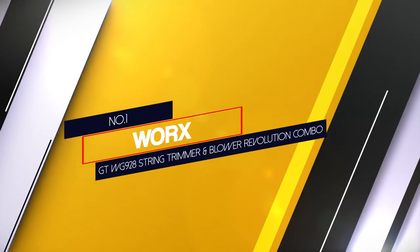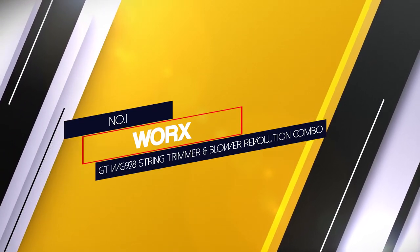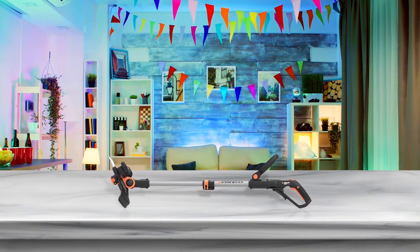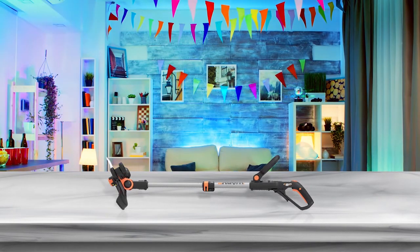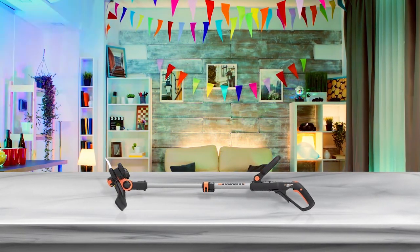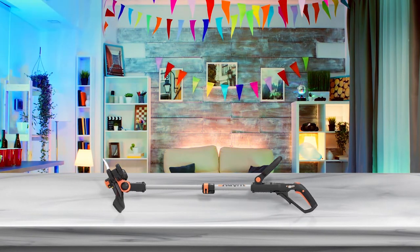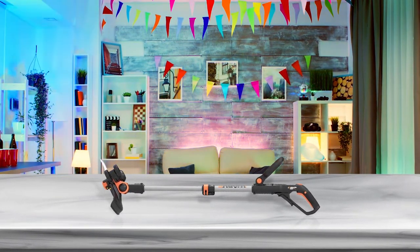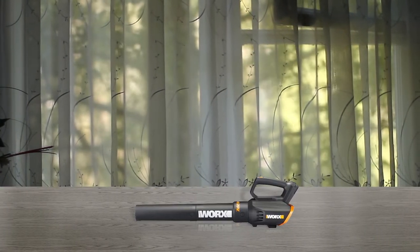Number 1 — Most popular: WORX GT WG928 String Trimmer and Blower Revolution Combo. The WORX WG928 GT 3.0 trimmer and blower combo is a fairly feature-rich option for the given price. It is rated for 20V, which is quite decent for most. As for its cutting width, it offers a 12-inch wide trimmer.